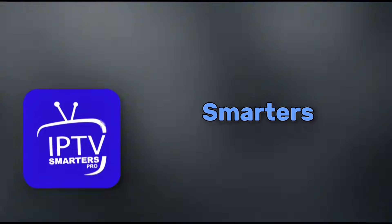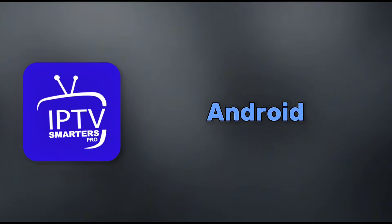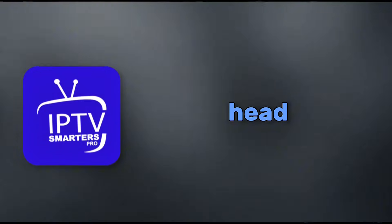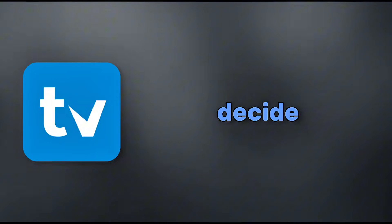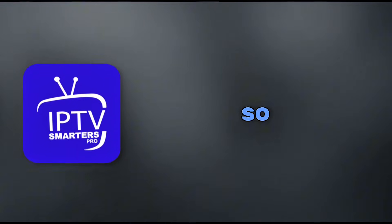If you're into streaming TV shows, movies, or live channels through IPTV, you've probably heard of Smarters Pro and TV Mate. These are two of the most popular players out there for watching your favorite content on devices like Firesticks, Android TVs, or even phones. Today we're diving into a head-to-head comparison to help you decide which one is right for you. I've done the research, checked out user reviews, and tested the features, so let's get into it.